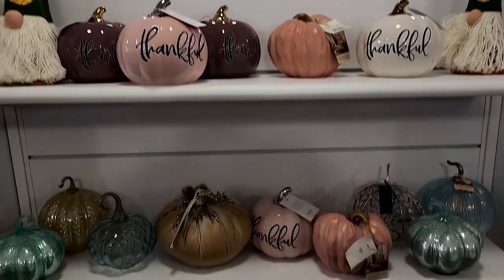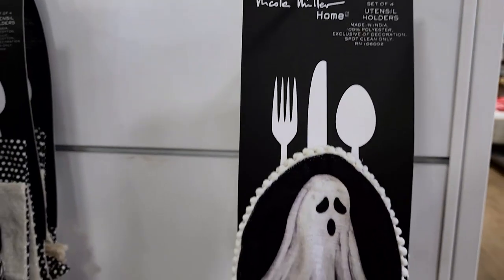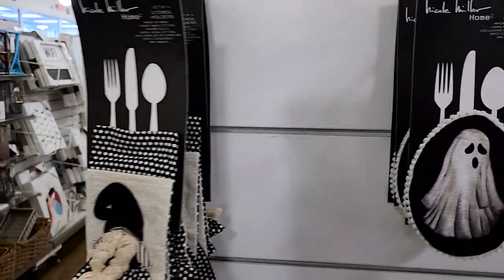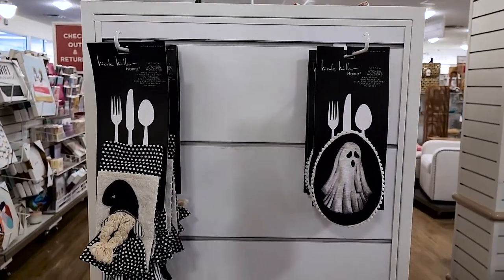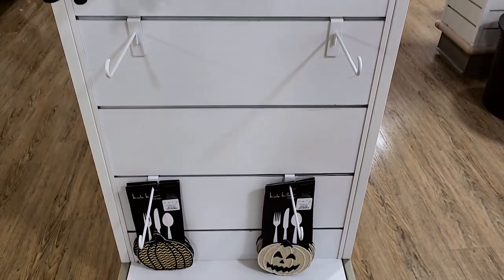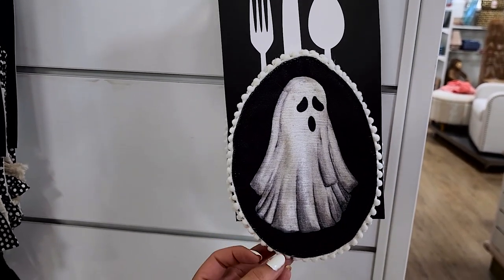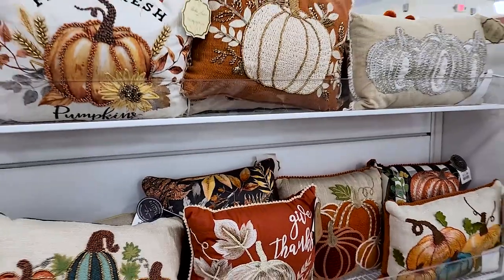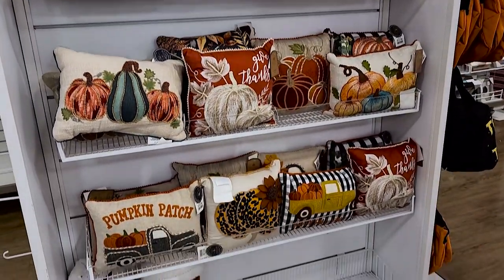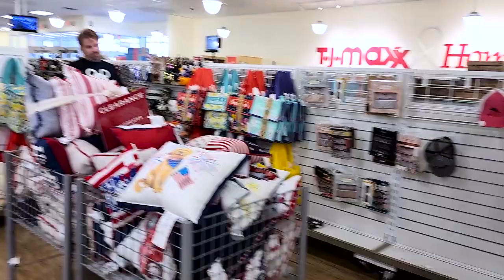After the pumpkin extravaganza we found some little areas by the checkout that had more stuff. What I really loved were these really nice utensil holders — I've never seen anything like this at HomeGoods before for Halloween, just really well made, beautiful, spooky utensil holders. Especially the ghost one — look at that ghost, that is so nice. On the other side they had a ton of fall pillows, and I'm really mad at myself for not getting that giant plush pumpkin spice latte pillow.